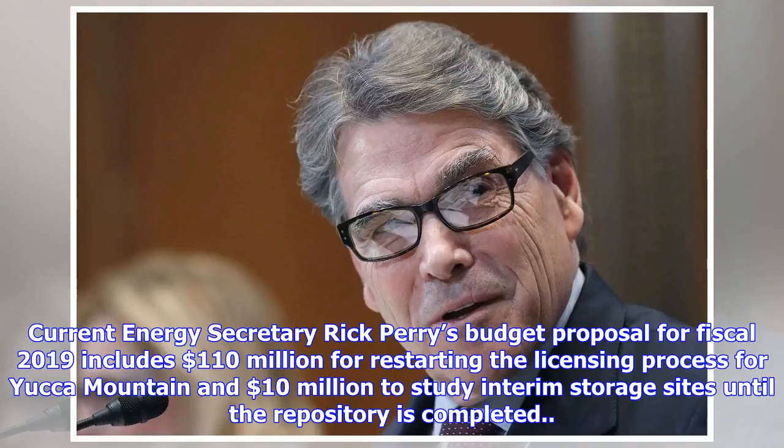Current Energy Secretary Rick Perry's budget proposal for fiscal 2019 includes $110 million for restarting the licensing process for Yucca Mountain and $10 million to study interim storage sites until the repository is completed.